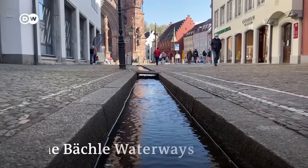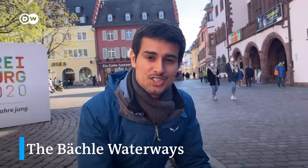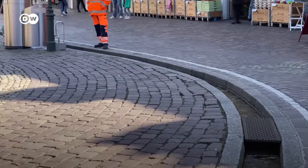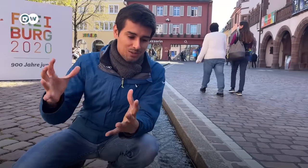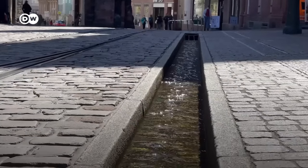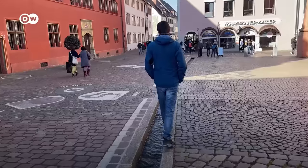One of the most interesting and unique things about Freiburg are these small water channels which run alongside the streets. In olden times, they were used to feed animals and fight fires. Nowadays they're used to cool down the city in the summer. Compared to other cities where such channels are often used as sewers and gutters, here it's forbidden to use them that way. These are actually called Bächle.